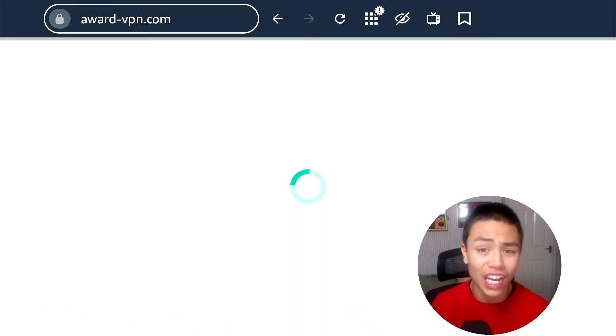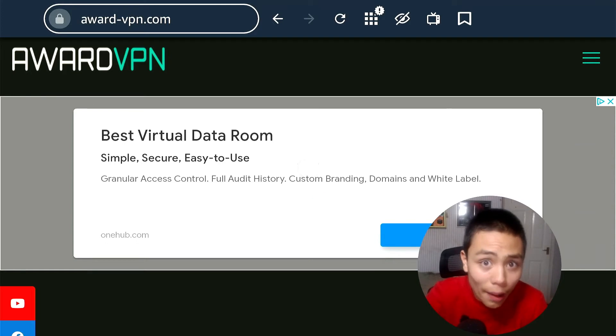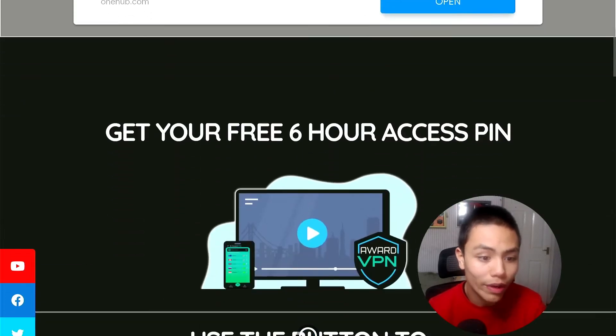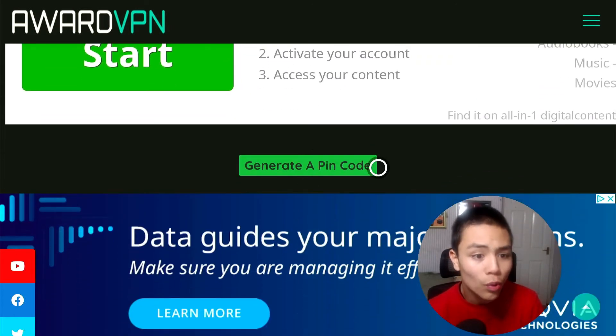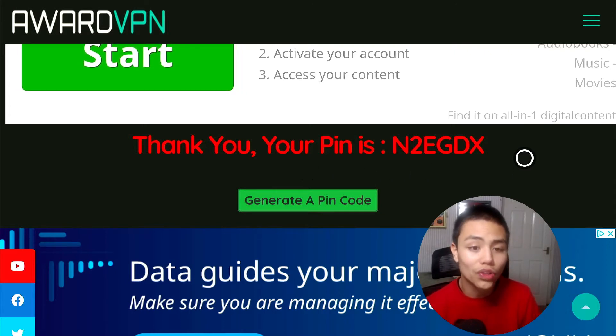The PIN lasts six hours. After the six hours are up, the VPN will disconnect. You just keep coming back to this website to get a new PIN — you can do it as many times as you like. Scroll down to generate a PIN code and click the green button. Don't click on any ads. Your PIN code will appear there — yours will be different, so enter yours.